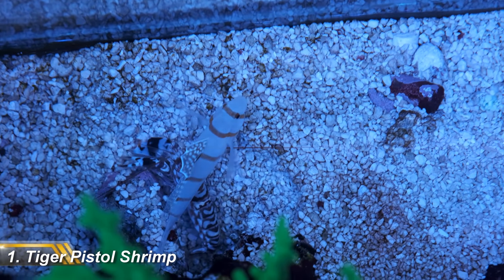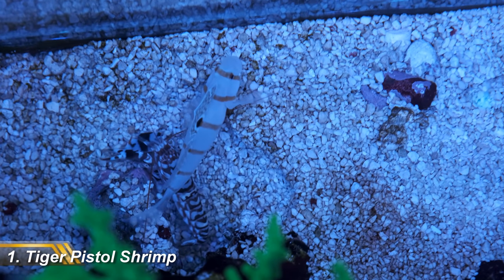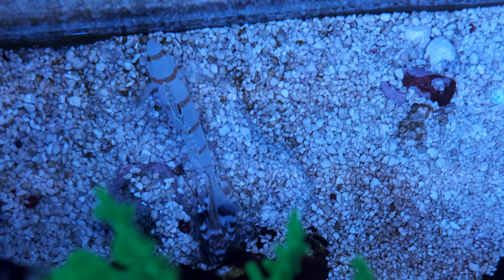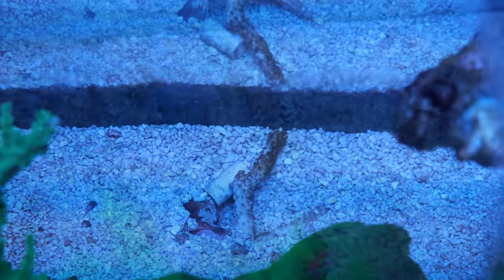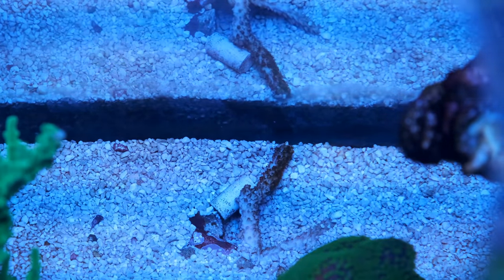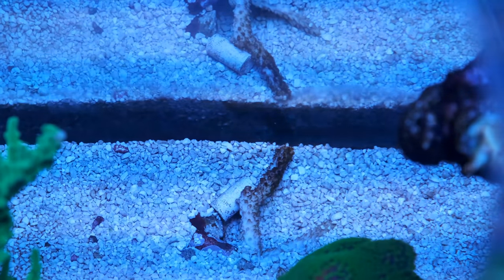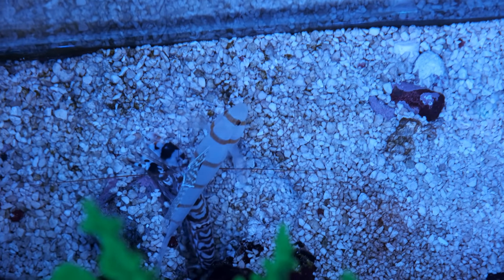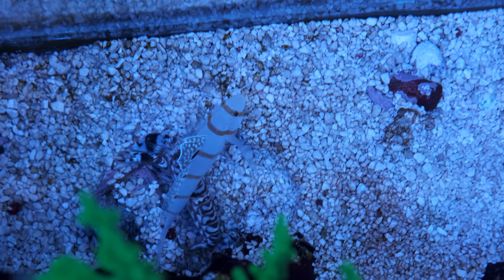My favorite invert is my tiger pistol shrimp. Annoyingly, he's dug a cave around the back of my tank so I don't get to see him very often, but he spends his entire day obsessively tidying his den while my Randall's goby keeps guard. If I accidentally snap one of my aquascape pieces or drop a frag plug in my tank, you can bet your bottom dollar it will end up as structural support for this guy's front door.